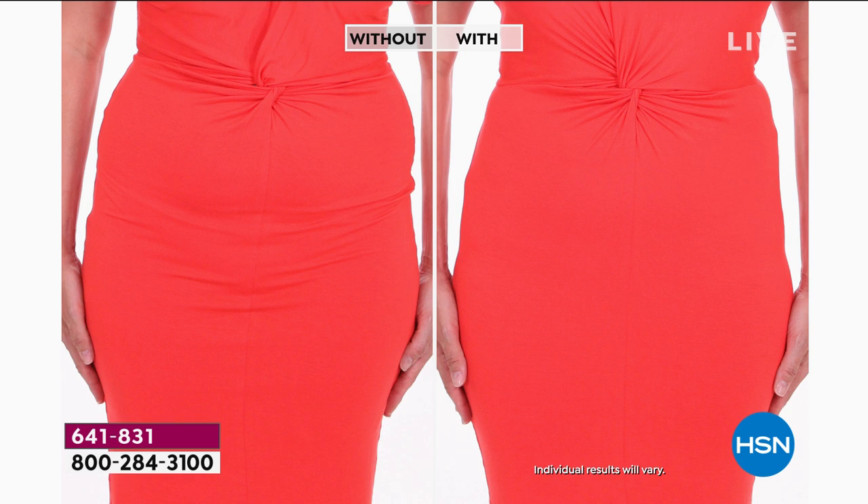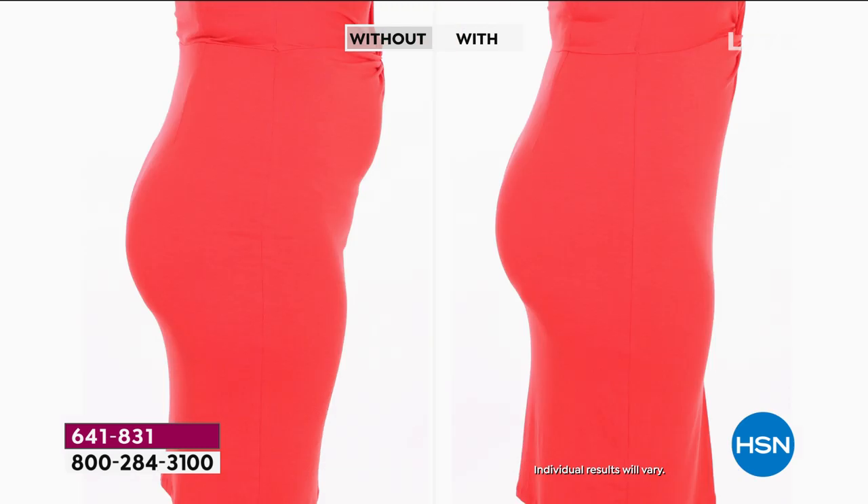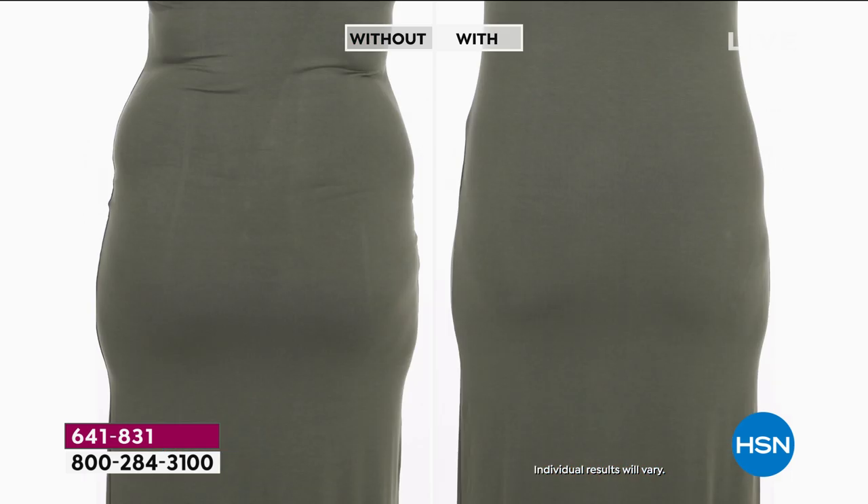Why not try and see the Yummy difference tonight? You see the with, you see the without — look at the with from front all the way to the back. All smoothing, all beautiful. We have the five core essentials. We do not do a five-pack very often — only one time a year as our best value of the day.